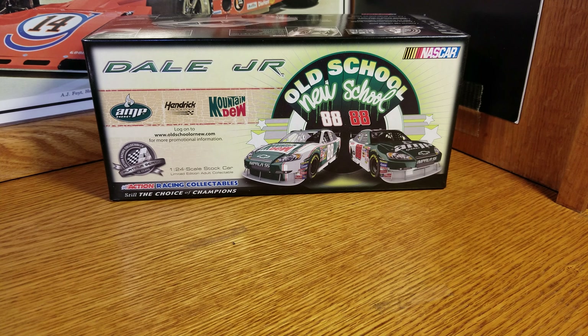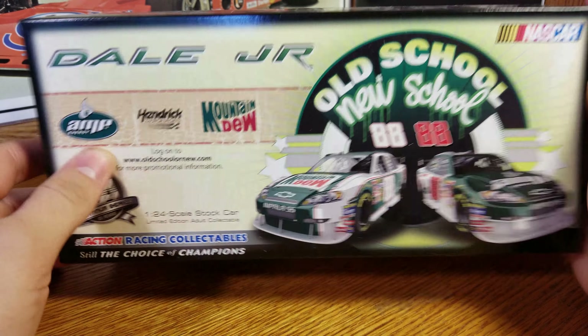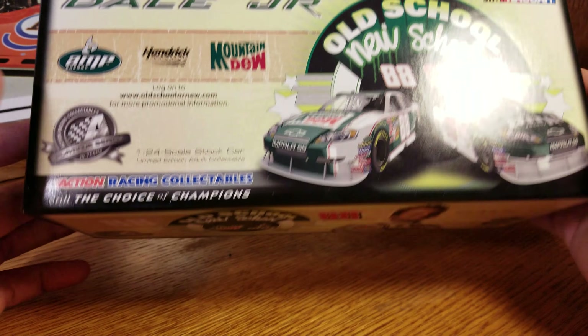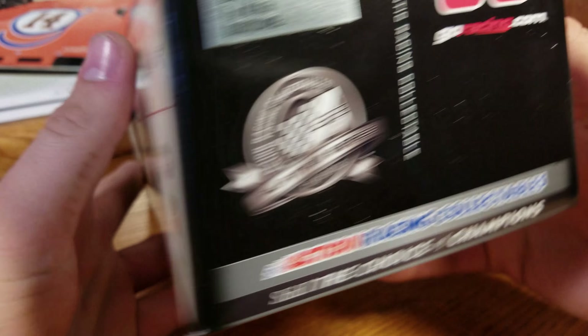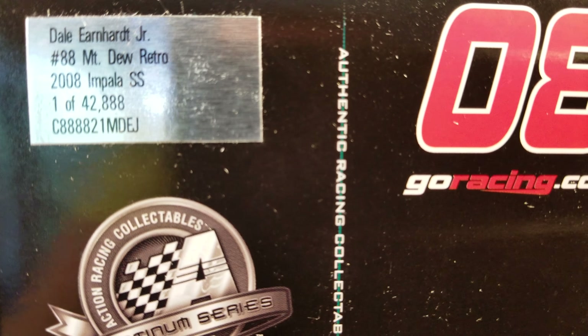I've had this car in the past — I actually had it way back in the day, got it really cheap, and then had to go to college so a bunch of them got sold off. But I managed to find it again for 20 bucks, so pretty good. They made 42,000 of these — an absolute ton.